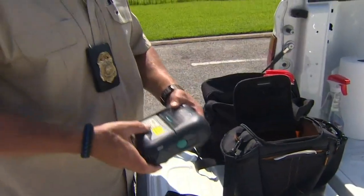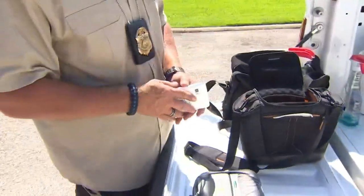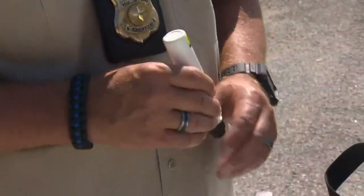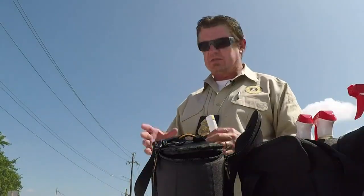We got a battery-powered printer, a cell phone that Bluetooths to it, the activator for the stencils, and then the acid itself — like a little bingo dauber. We got Windex, paper towels, and that's really all we need.